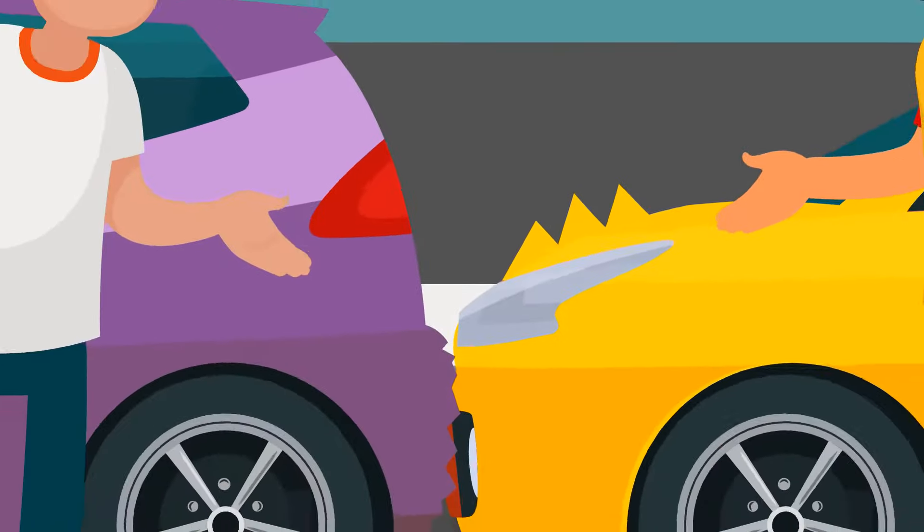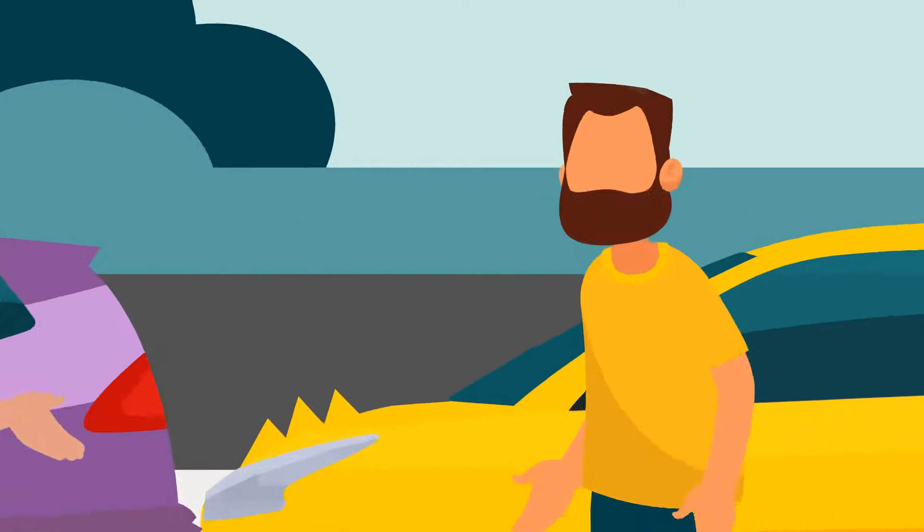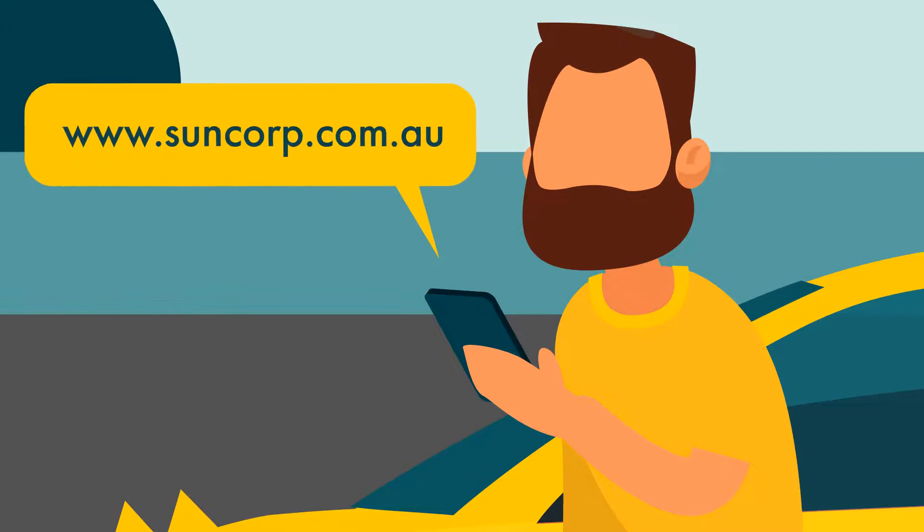Does car insurance cover you if you have an at-fault car accident, like bumping into the rear of the car in front? It depends on your policy and your level of cover. A Suncorp comprehensive car insurance policy may provide cover for damage to your vehicle in an accident, whether you're at fault or not. For more details, head to the Suncorp Insurance website to get a quick online quote and read the product disclosure statement.